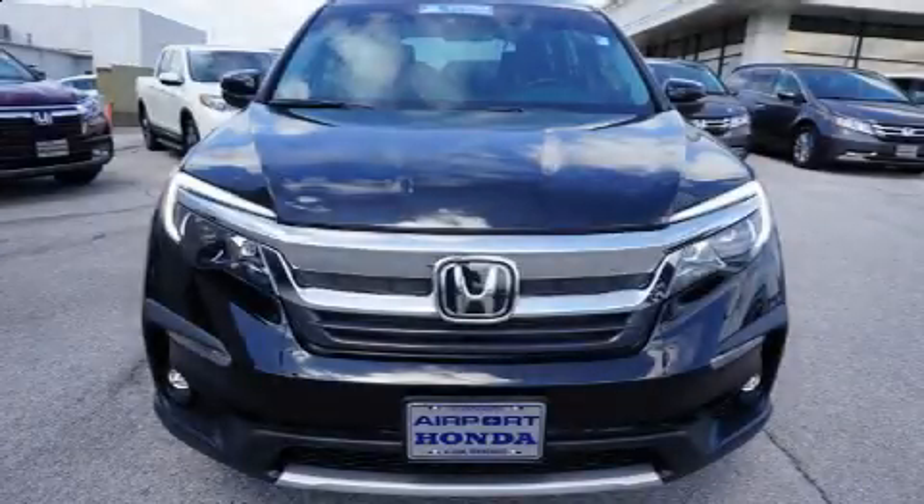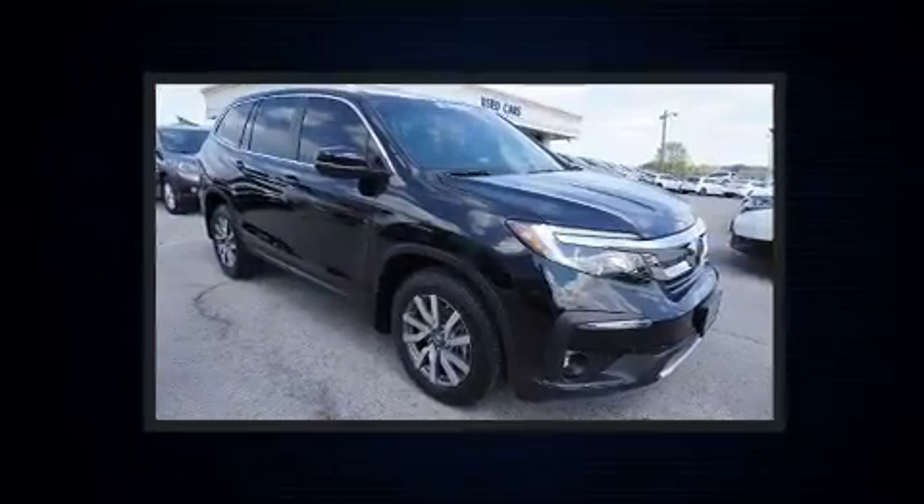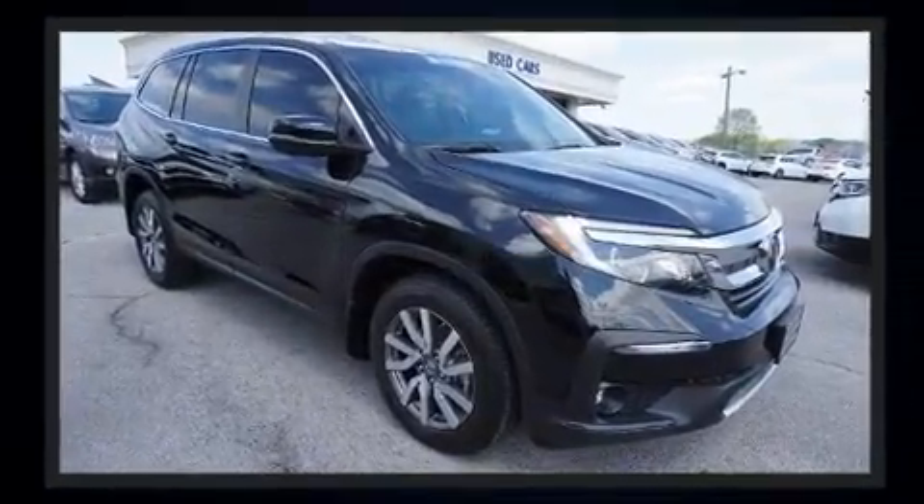The 2020 Honda Pilot. Smooth gear shifts are achieved thanks to the refined six-cylinder engine, and for added security, dynamic stability control supplements the drivetrain.